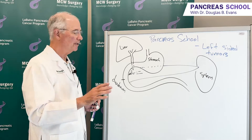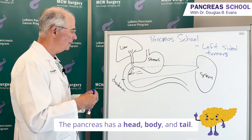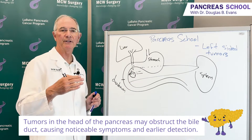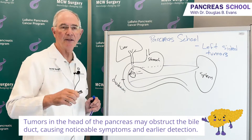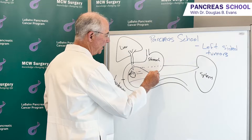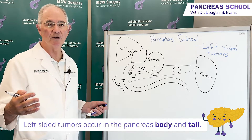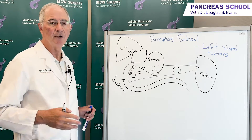Tumors in the pancreas can occur in the head, body, or tail of the gland. Tumors in the head of the gland are oftentimes diagnosed at an earlier stage when they're smaller, because they can obstruct the bile duct and the patient turns yellow, prompting them to see a doctor. Tumors in the body or tail may not cause symptoms until they've grown larger or spread to other parts of the body — namely the liver, the peritoneum, or even the lungs.